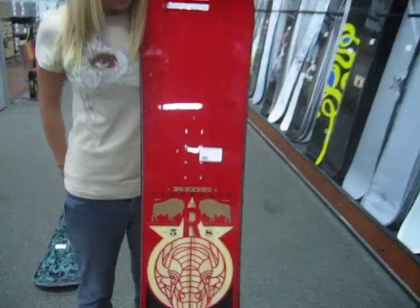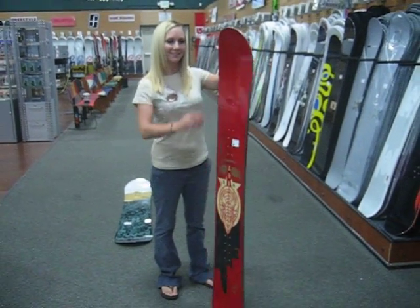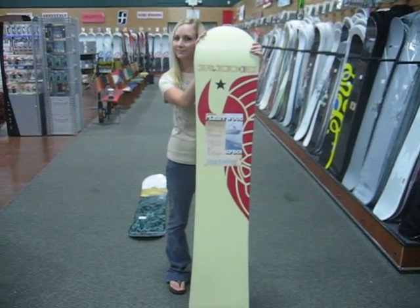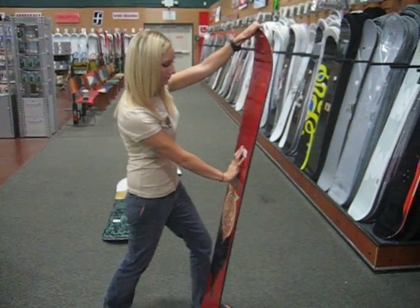The Ride Fleetwood Snowboard is fast becoming a legend in the snowboard industry. The Fleetwood is a classic beginner to intermediate level wide board for riders with size 11, 12, or 13 feet.